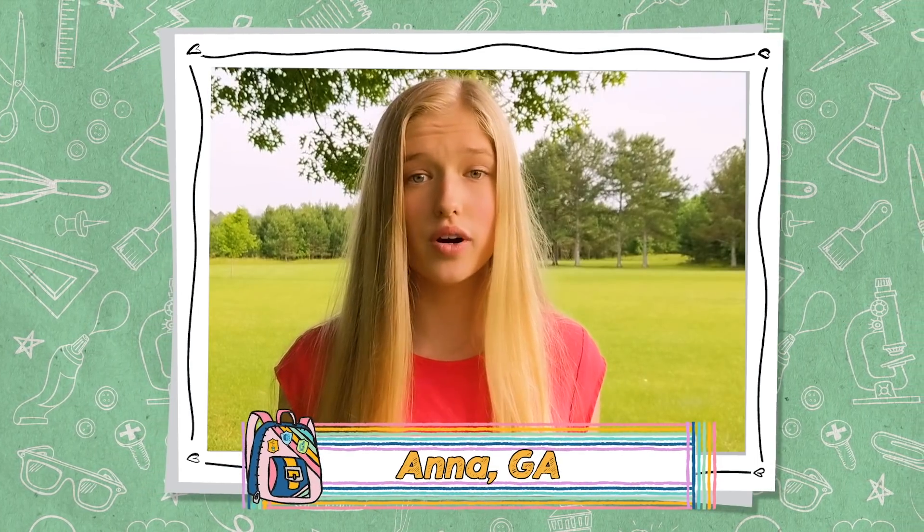What advice do you have for girls who love video production and science? What should we be studying in school? First of all, you should definitely study science. STEM education is so important, and all of the tools I've learned in STEM I definitely apply to video production. You can learn more about how your camera works by studying physics — like what happens when light goes into the lens and touches mirrors and lenses.